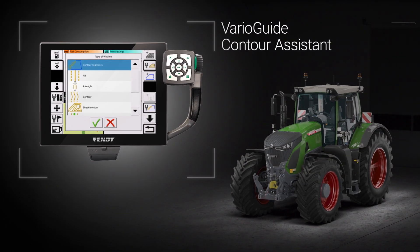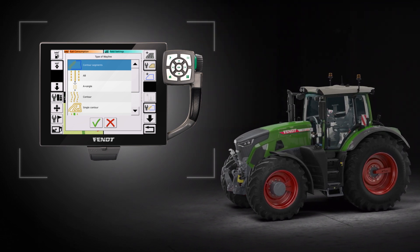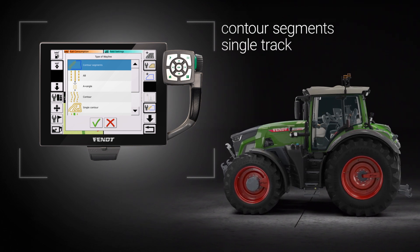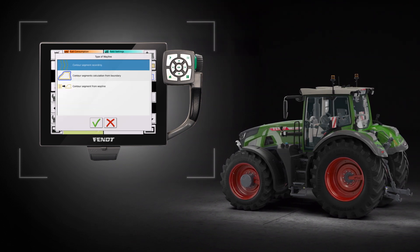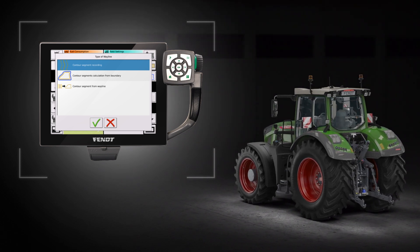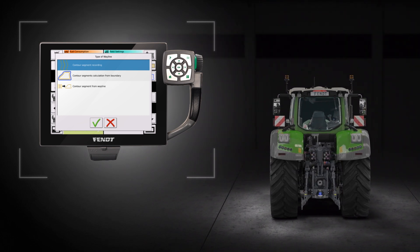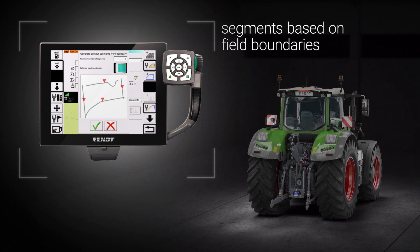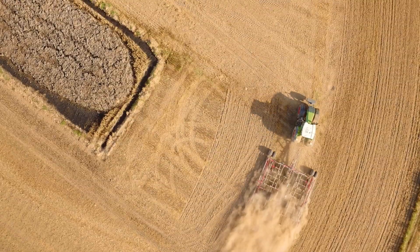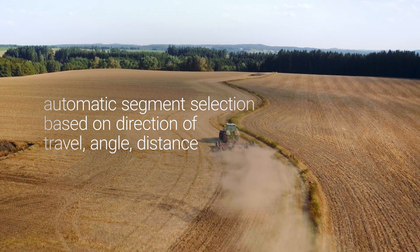The software option VarioGuide Contour Assistant makes field work easier and more efficient. It adds to the VarioGuide system Contour Segments and Single-Track Waylines. With the help of Contour Segments, each wayline is recorded as a segment. You just need to drive around the field once to record it. Alternatively, the segments can be automatically calculated based on the field boundary. After the Contour Segments are set up, the VarioGuide system automatically selects the right segment according to direction of travel, angle and distance.